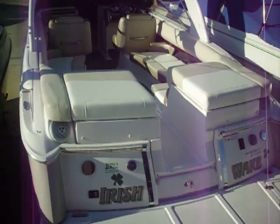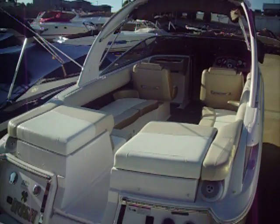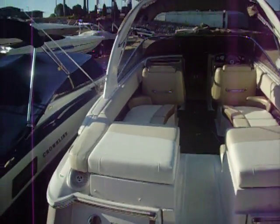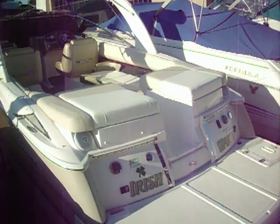Good morning, Jim. This is Charlie Corbett from Kelly's Port. Hope you are having a great morning. Just wanted to take a video of this 2011 Regal 2700 that you are interested in, and also the 2013 we have down there, but I'll go down there after I finish with this boat.